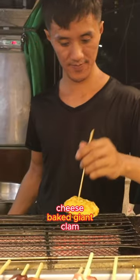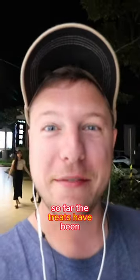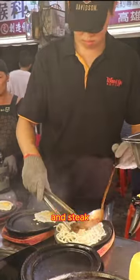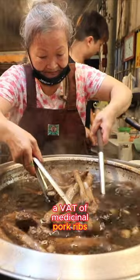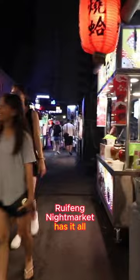Cheese baked giant clam, barbecued to perfection? No problem. So far the treats have been awesome: endless chicken wings, sizzling noodles with egg and steak, a vat of medicinal pork ribs, even shrimp-battered quail eggs. Reifong Night Market has it all.